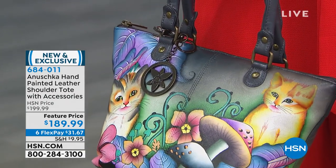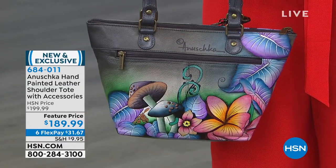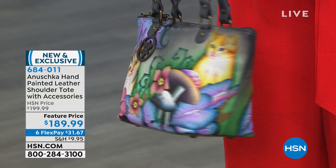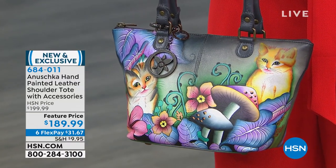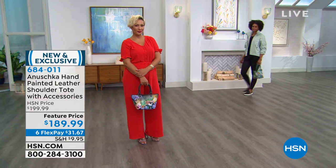Cats in Wonderland is way out in the lead. We were talking about that earlier — everyone loves anything with cats. Look at all the fantasy magical mushrooms on the back, the colors are just perfect. I love the size. At $189.99 it is on a feature price, and you do have the new extended return policy for 90 days.